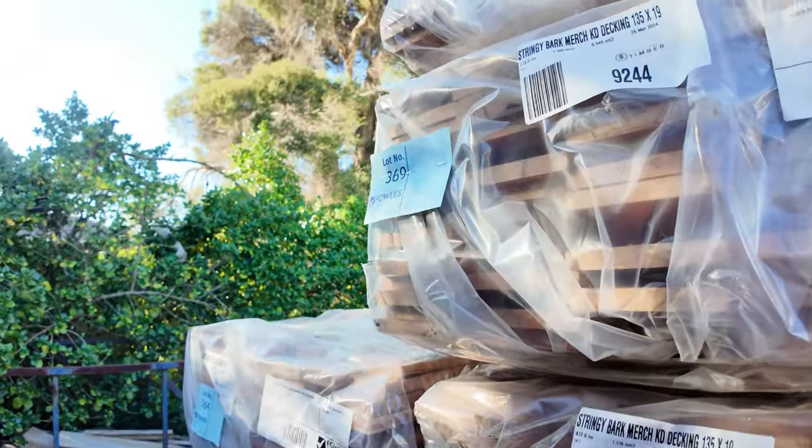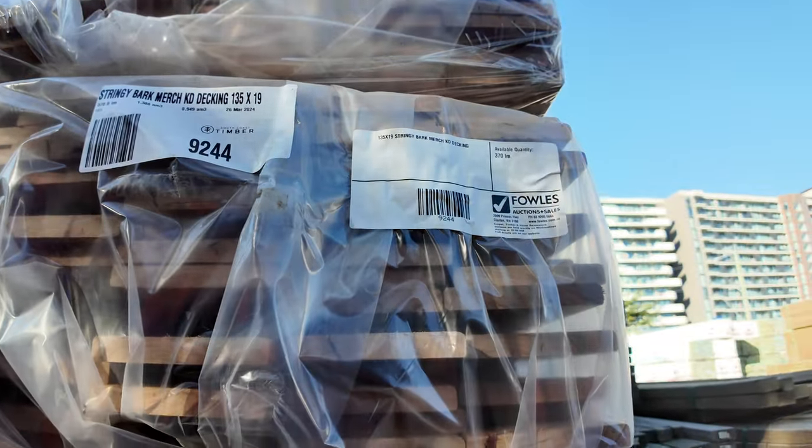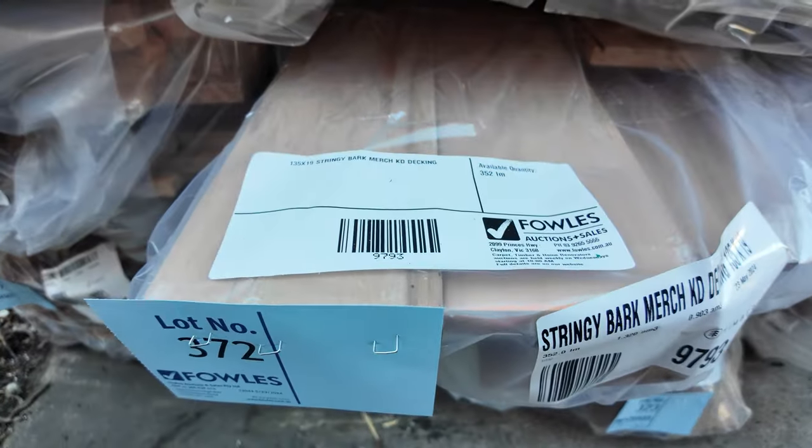Around here we've got some stringybark decking that's just come in, both in an 86 by 19 and a 135 by 19. Some nice fresh looking hardwood decking there, guys.